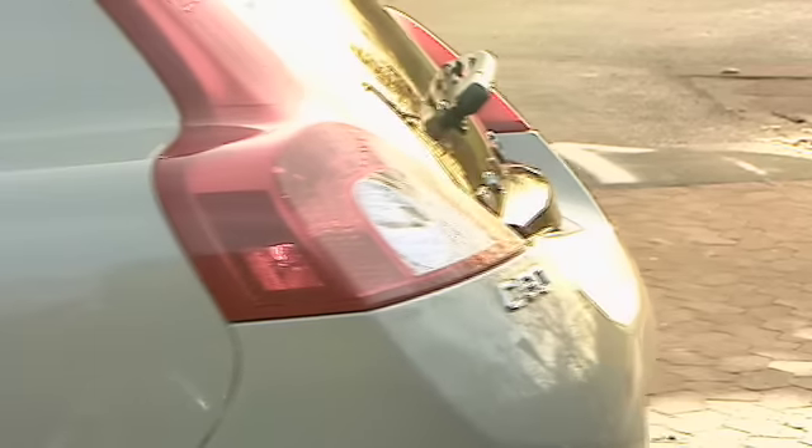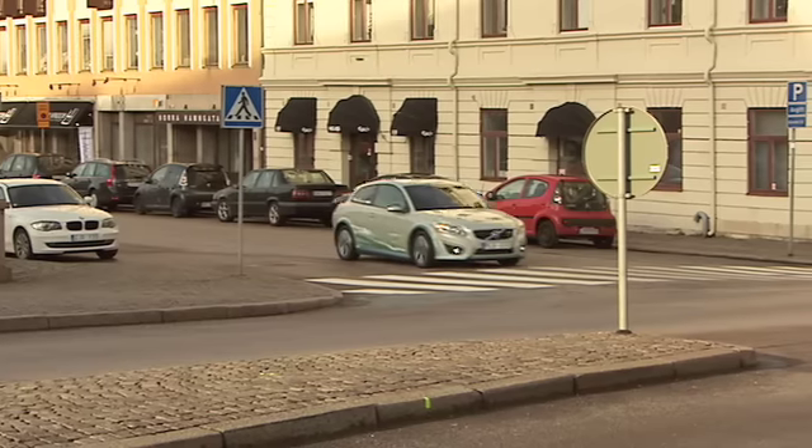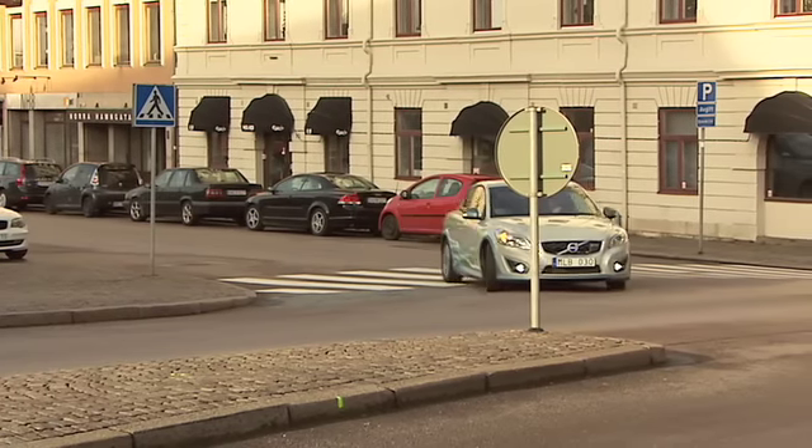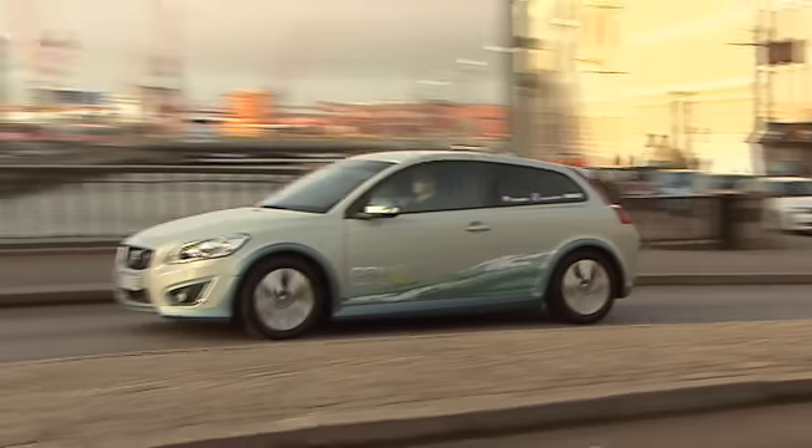Another advantage is that this car can be charged from a completely normal power outlet. In just 8 hours the car is fully charged again. And if the car is charged with electricity from a renewable source, the environmental gains are considerable. The biggest advantage with this car is of course that it's zero emitting.